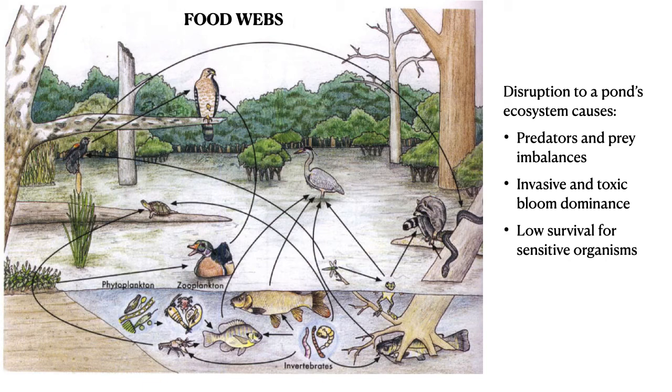In ponds, there are complex food webs and relationships between creatures. If these links are disturbed, imbalances and unhealthy conditions can develop.